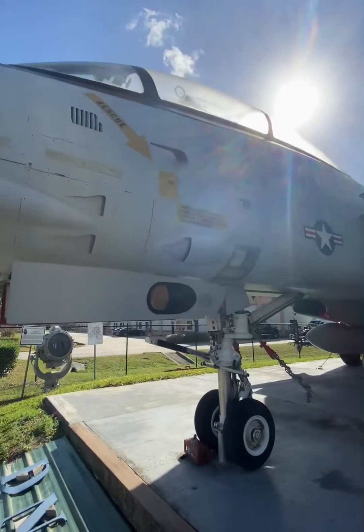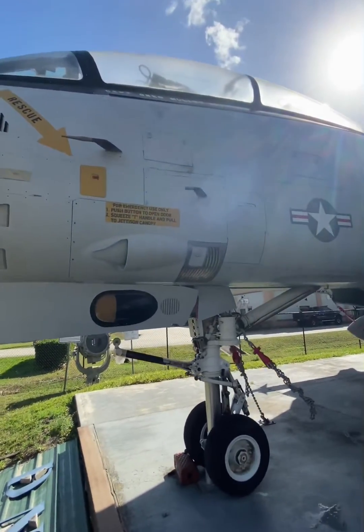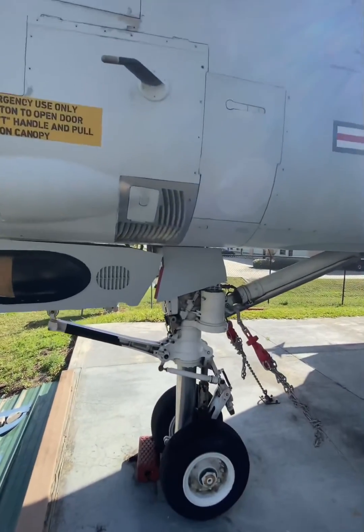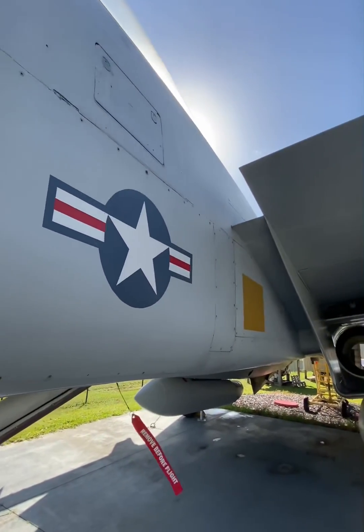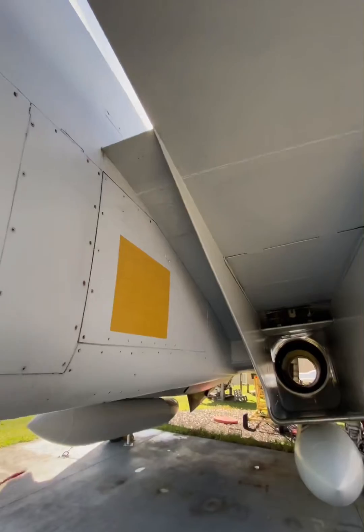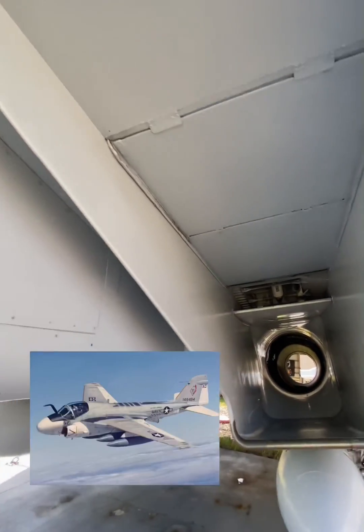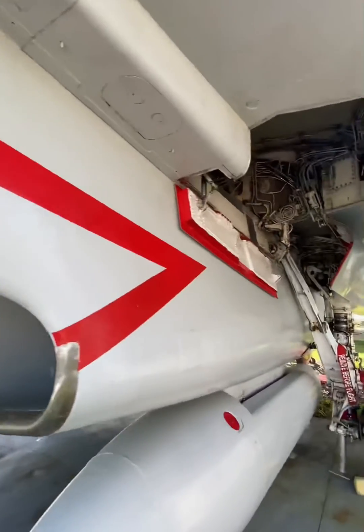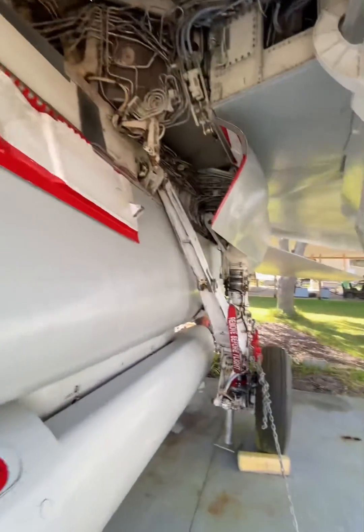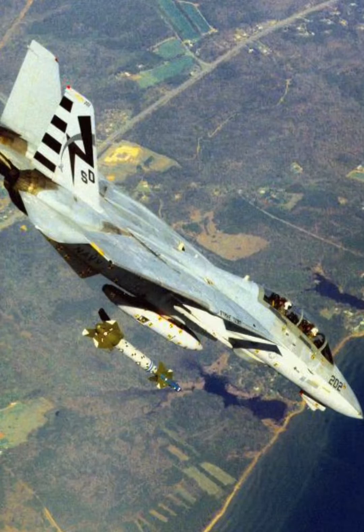Once the Soviet Union collapsed, the need for such a fighter was no longer necessary — there wasn't a peer adversary even close at the time. After Desert Storm, multiple frontline F-14 units were decommissioned due to high costs. At the same time, many aging A-6 Intruders were being retired due to high maintenance costs, and with decreasing numbers of carrier-based deep-strike aircraft, there was a gap in capabilities.